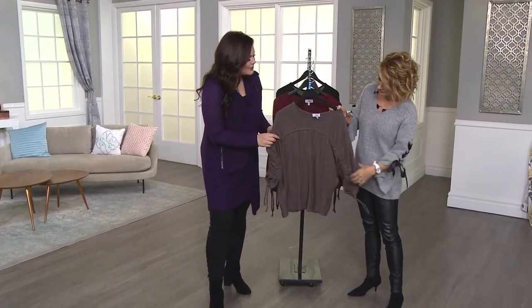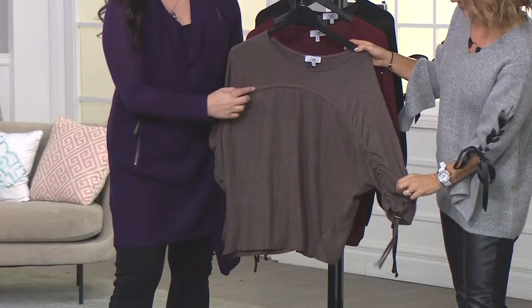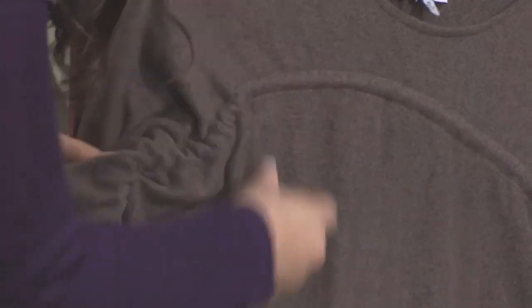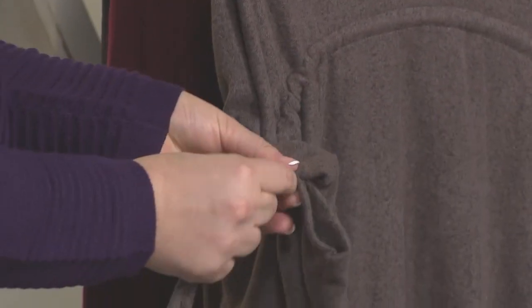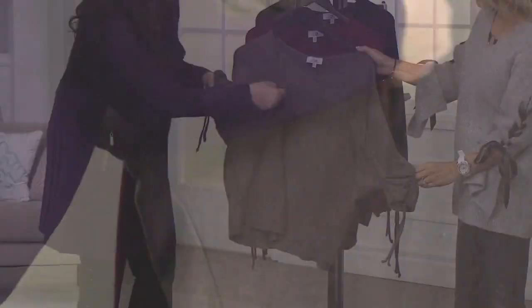This top is a perfect example. You might look at this and think, what is this interesting drawstring? Well, it goes all the way around the top. What's really fun about it is you can customize the look of it.